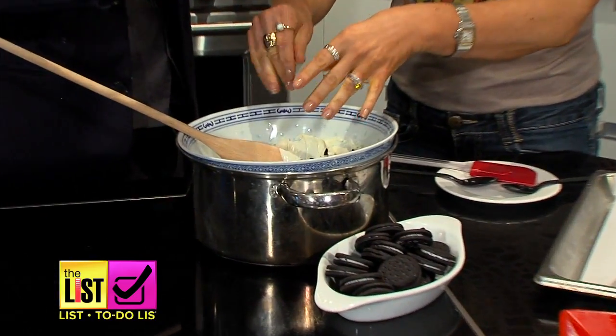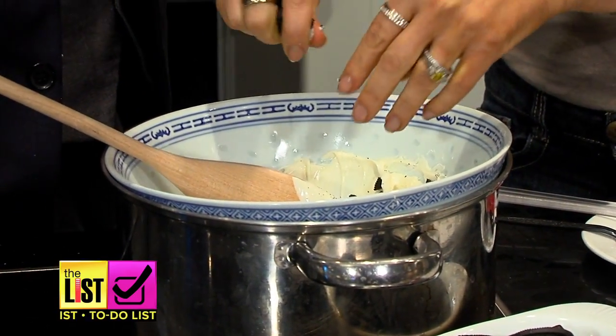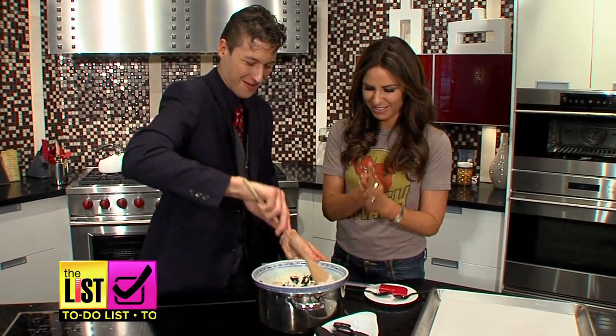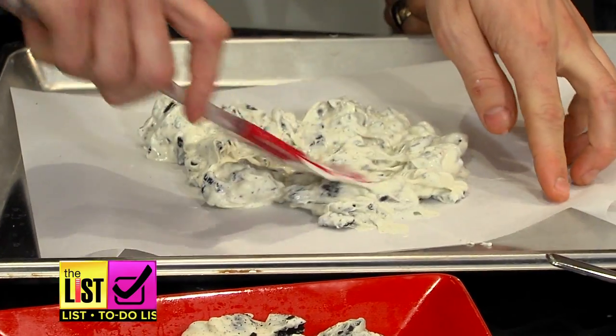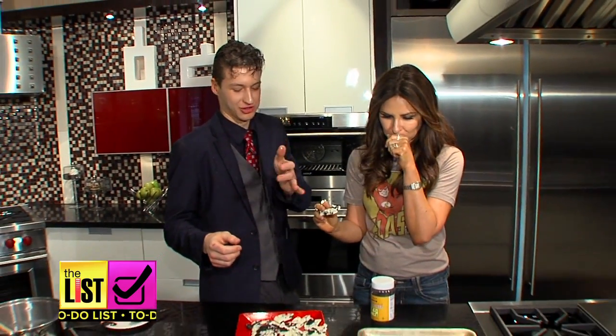Does an Oreo count as two ingredients, really? It's a technicality — you're knocking my credibility! I'm a professional. Professionally stir everything together, spread it on a baking sheet, fridge it for 30 minutes, and chow down. That's so good — to see the Oreo in your teeth. Sorry America.